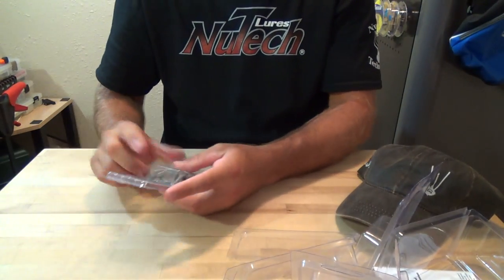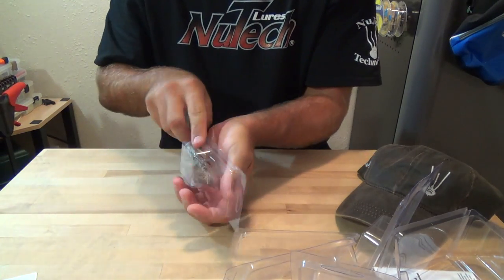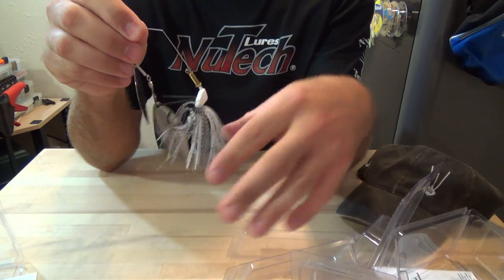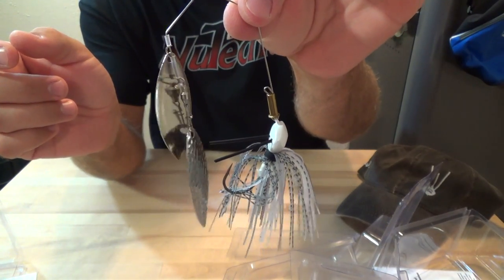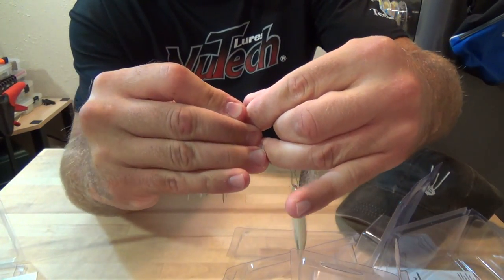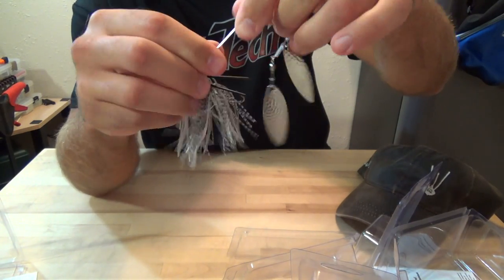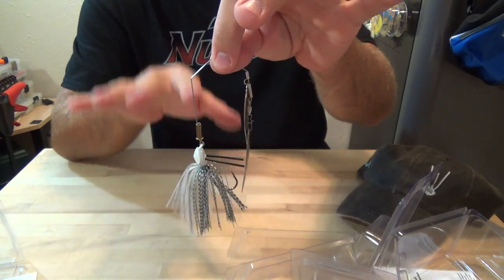Then you'll get one of the spin jig. You can pick your own color and blade combination — if you want double willow, willow Colorado blade, whatever you want to do. That's a shad pattern there. These are really slick guys — like I mentioned in that video, it has a quick change: you slide this down here, slide the jig off, put a different one on if you want to change color or size. Pretty slick. So again, you'll win one of the spin jig — pick your skirt color and your blade combination.